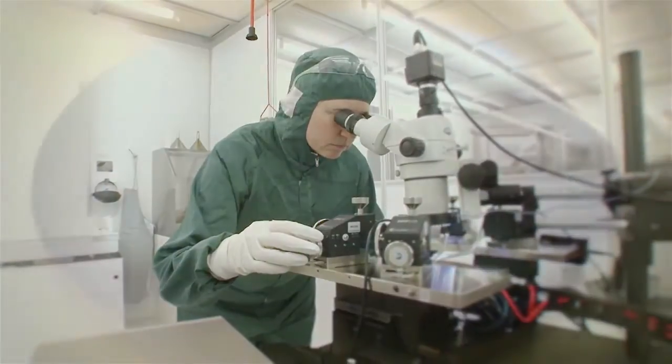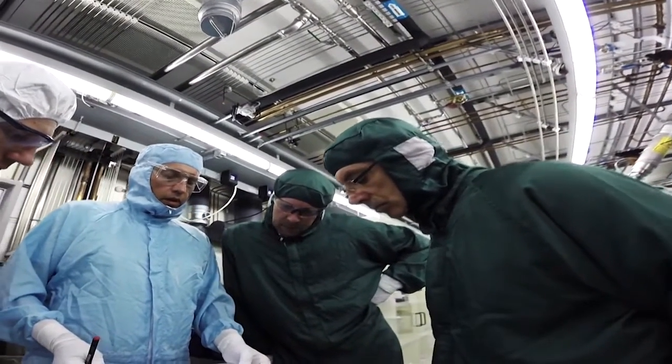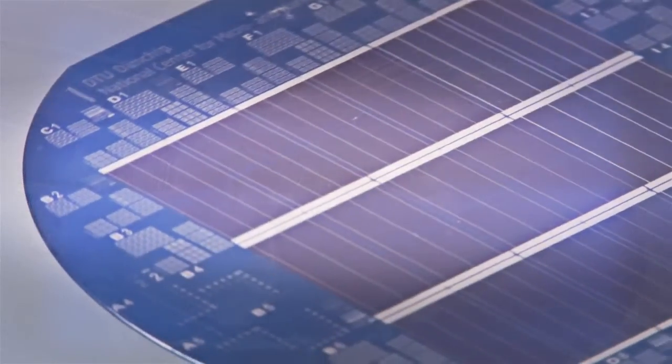Here, researchers, technicians and engineers from universities and companies do research and develop and manufacture high-tech microchips — microchips for better health, alternative energy, and a faster internet.